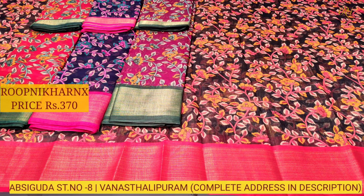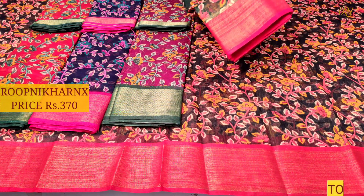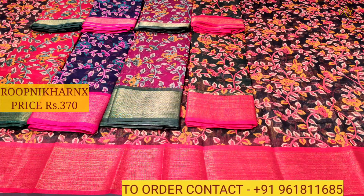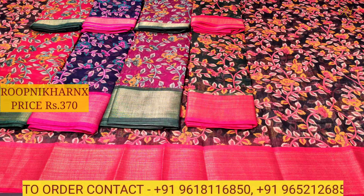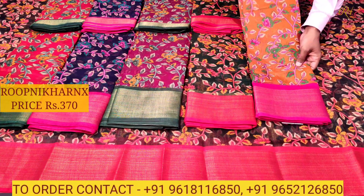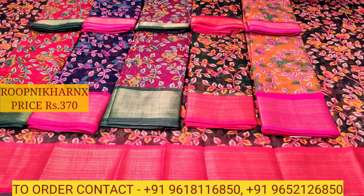Let us move on to the next color combination — bottle green with red color combination, grand and rich. There are flower prints, very beautiful, highlighted in the sarees, fully covered with the prints. This is our next color combination — mustard color combination with rani pink color combination.